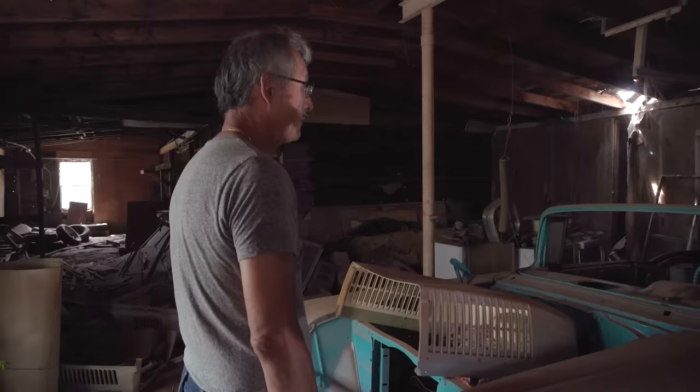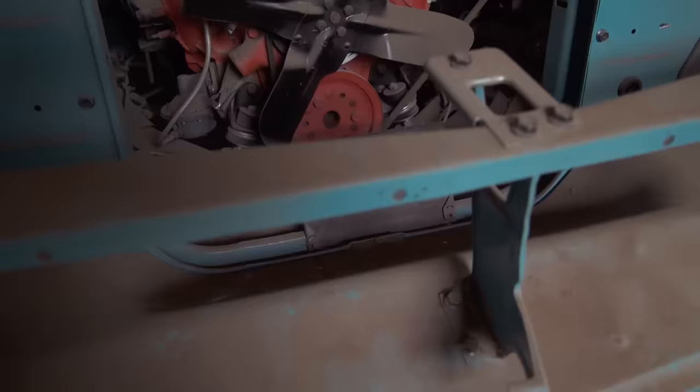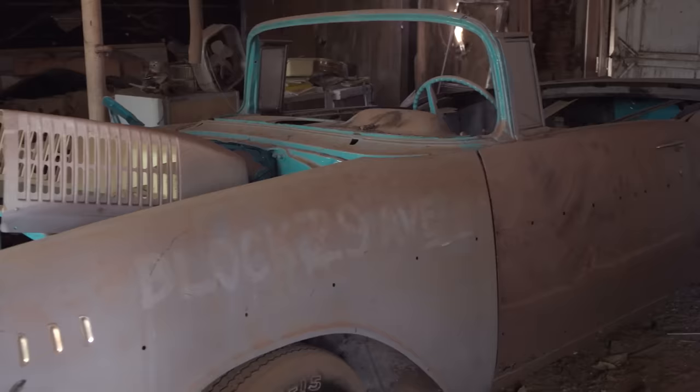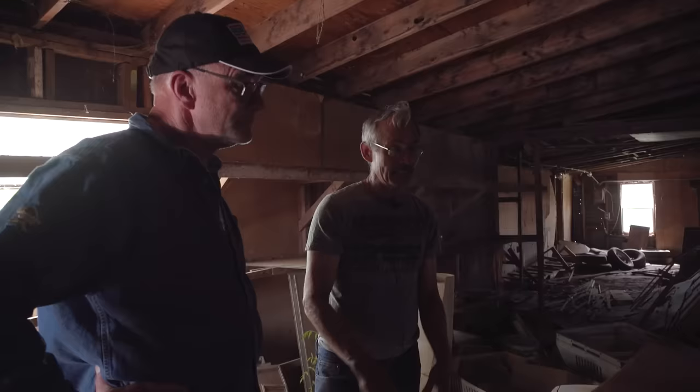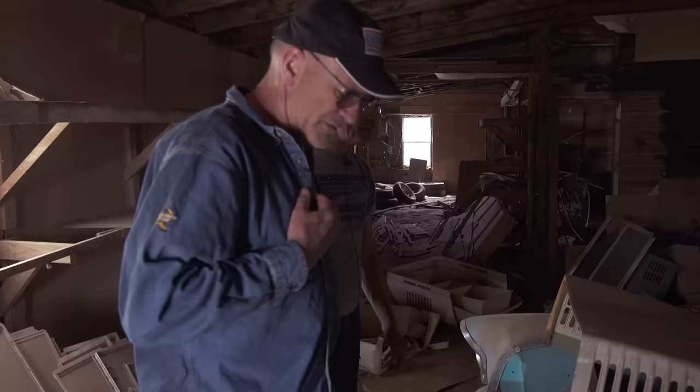It's a 283 and it looks like it had a standard transmission — three on the tree. 283s, they're such a good motor. I've owned this one for about 20, 25 years. I can't ever finish anything because as soon as I get started, somebody will call me and a car will pop up. I've got a rule: I don't start another car until I finish one. There are too many cars that show up. But I've got enough that at this point it's time for other people to get some. I've got my 57 convertible — somebody else can get the next one.